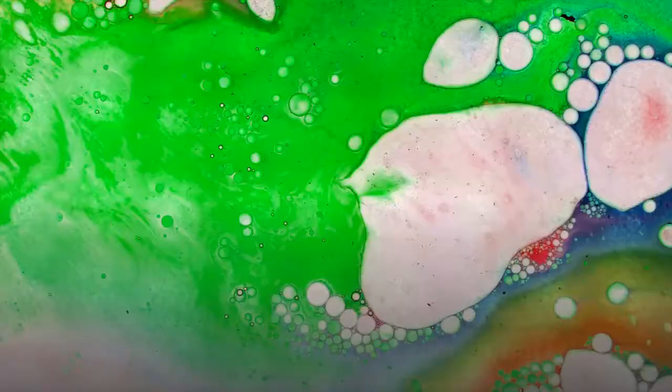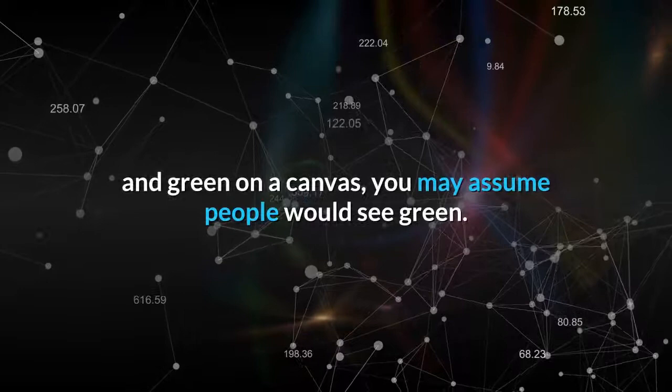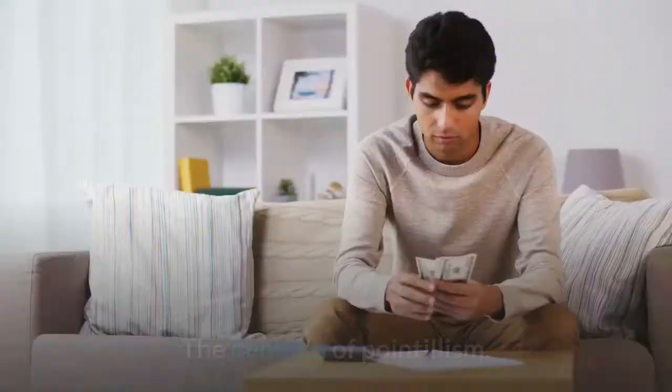The issue with pointillism is that you cannot reliably predict how people will perceive the colors in your painting. Physically mixing paints is hard enough, but relying so much on optical mixing introduces a whole new level of inconsistency and unpredictability. When you place small dots of yellow, blue, and green on a canvas, you may assume people would see green, but this is a loose assumption at best. The color people see would depend on so many variables.